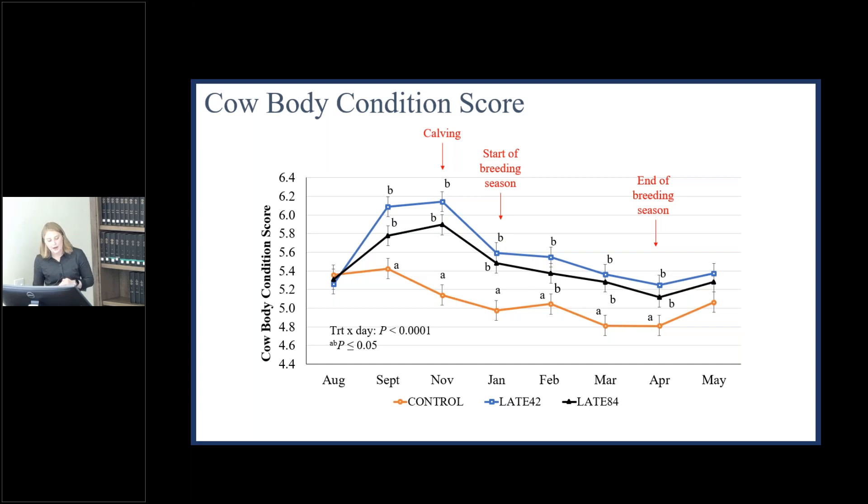Looking at body condition, in the first 42 days when the late 42 treatment was receiving 4.5 pounds and the late 84 was receiving 2.25 pounds, both supplemented treatments had greater BCS compared to the control with no difference between the two. This pattern was maintained at calving and continued through the start of the breeding season and the end of the breeding season.